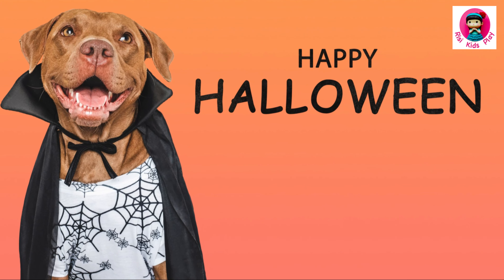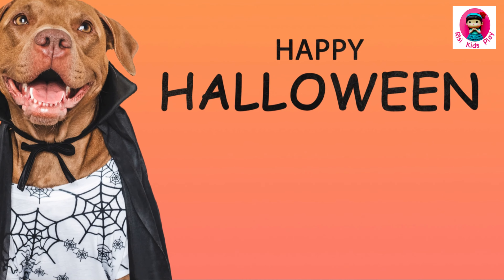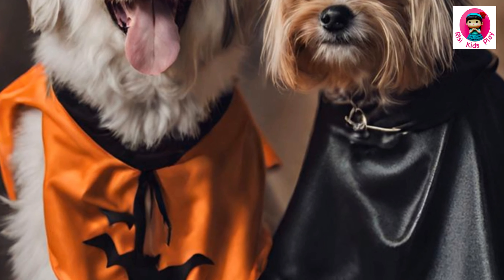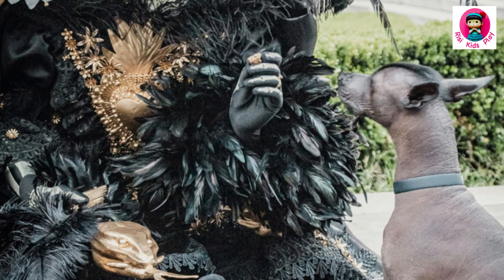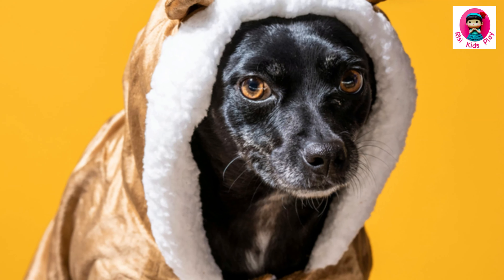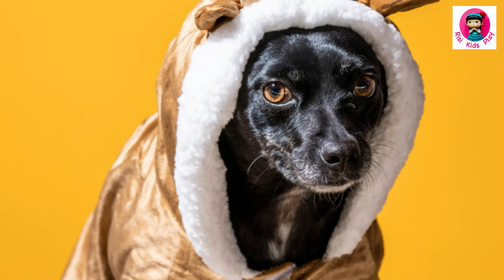Hold on to your butts, because things are about to get prehistoric. This next costume is for all my adventure-loving pups: the dinosaur costume. We're talking spikes, scales, maybe even some tiny little arms. Extra points if your dog does a mean T-Rex impression.